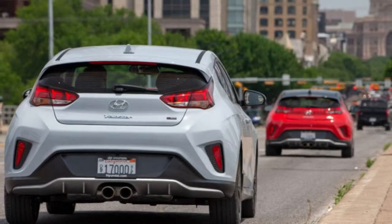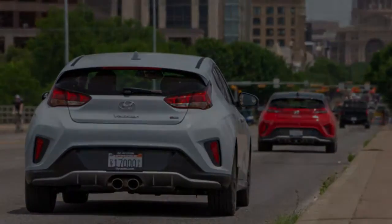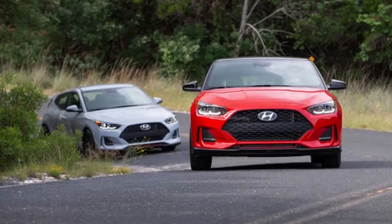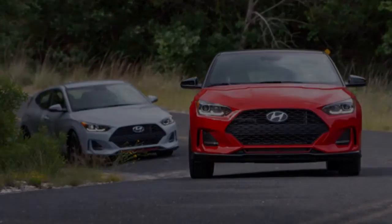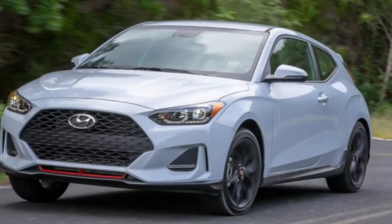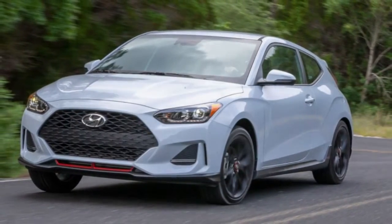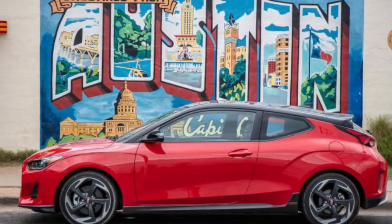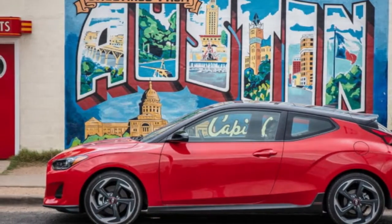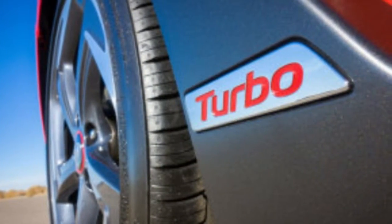Acceleration while driving around tight corners or merging into Austin's surprisingly hectic rush-hour traffic is strong and deliberate. The Turbo DCT we drove starts at $29,150, which is steep compared to the base model, but it's worth noting the Ultimate comes loaded with a larger 8-inch touchscreen, a sunroof, 18-inch alloy wheels, a head-up display, full leather seating, a contrast black roof, and safety features like blind-spot monitoring and forward collision warning. The Veloster Turbo has three available drive modes: Normal, Sport, and Smart.